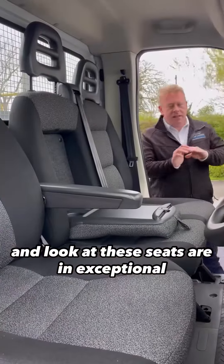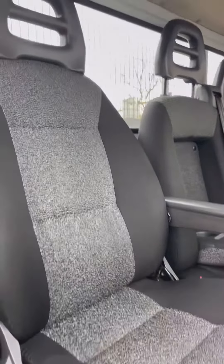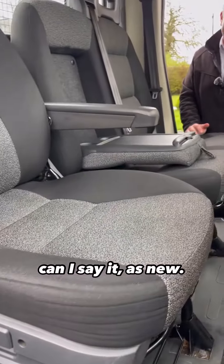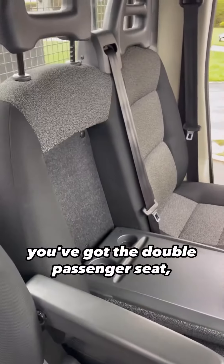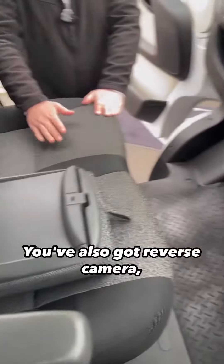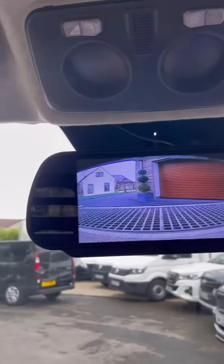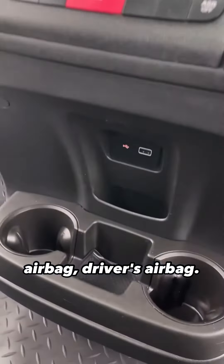Look at these seats — they are in exceptional condition. Just look at the driver's seat, hardly any wear whatsoever; it is, I can say it, as new. You've got the driver's armrest, the double passenger seat complete with little table and cup holders. You've also got reverse camera, USB ports, passenger airbag, and driver's airbag.